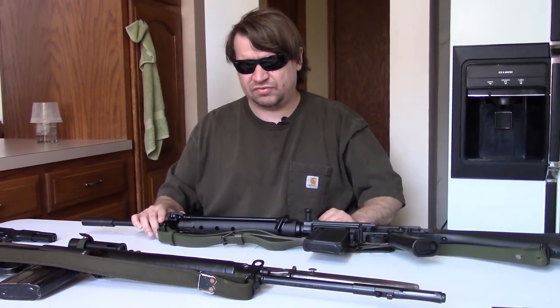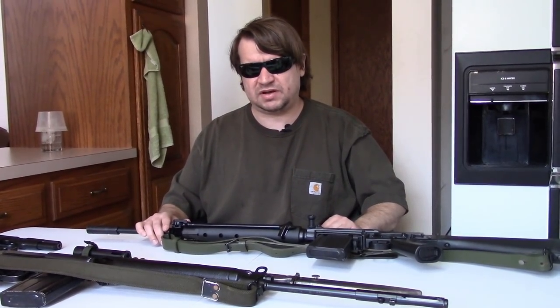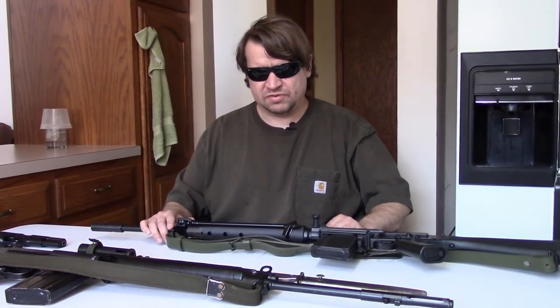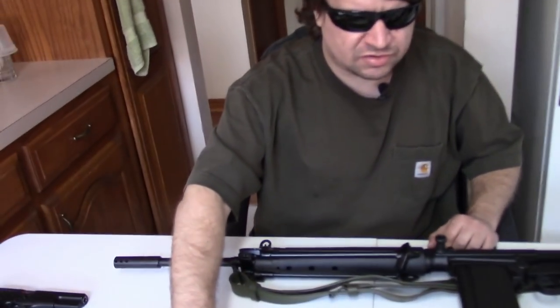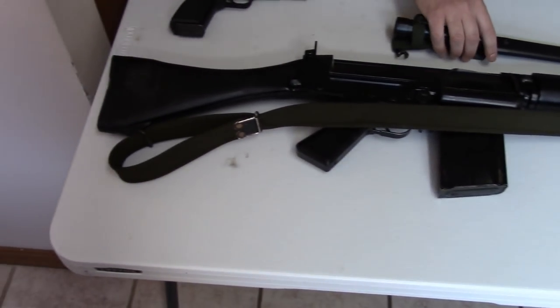We see two extremely similar guns: both fire 7.62 NATO, both have 21-inch barrels, and both feed from detachable 20-round box magazines. We just have a few differences. The British gun is a little bit longer thanks to the flash hider, and it takes a different pattern of bayonet that attaches with a more conventional lug. It can launch rifle grenades, but the process is a little convoluted.